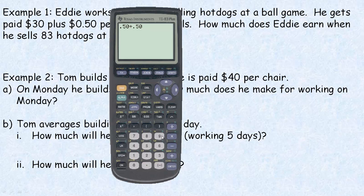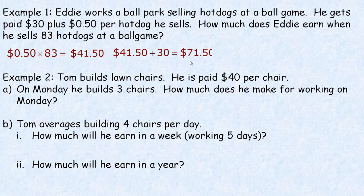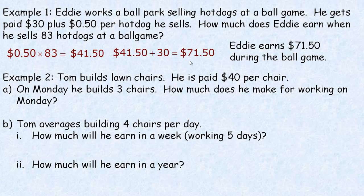So it's $0.50 times 83, which works out to $41.50 for the hot dogs. That's the first thing we do — multiply the amount he's paid per hot dog by the number sold. Then he also earns $30 above that, which is sort of his base pay. Even if he didn't sell any hot dogs, he'd get $30. So we take that $30 and add it to the $41.50, and he's making $71.50 during the ballgame.